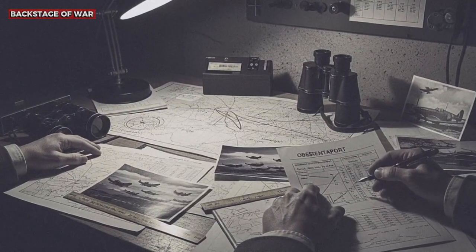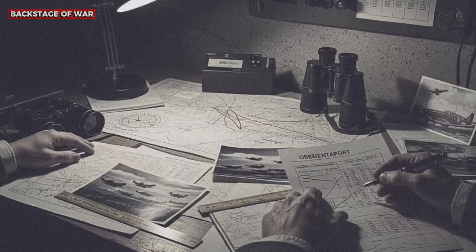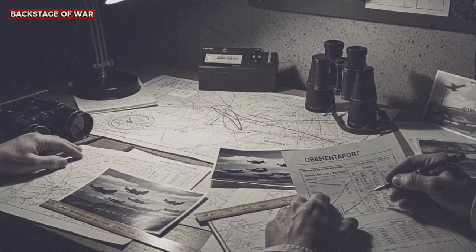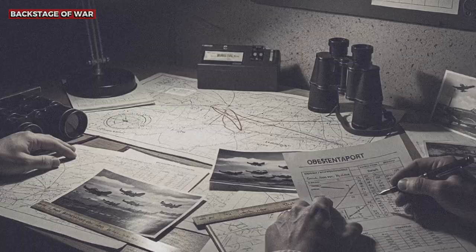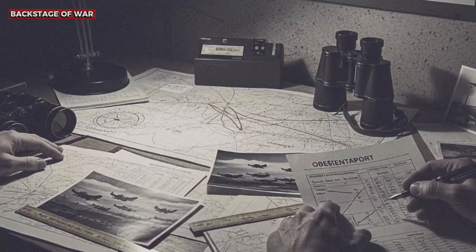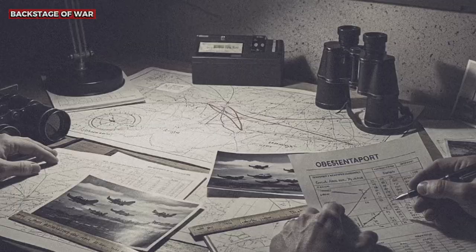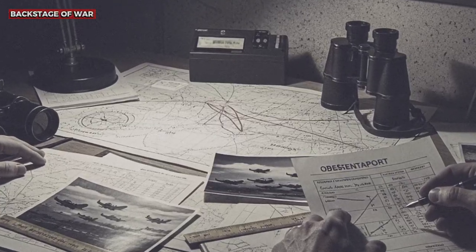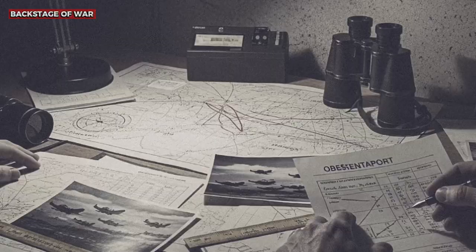General Adolf Galland, commander of the Luftwaffe fighters, ordered detailed investigations. The German technical reports of the time, discovered after the war, reveal a systematic but fundamentally flawed analysis. German engineers concluded that the Spitfires had superior engines or secret aerodynamic modifications. They never suspected that the advantage lay in the life-support system.